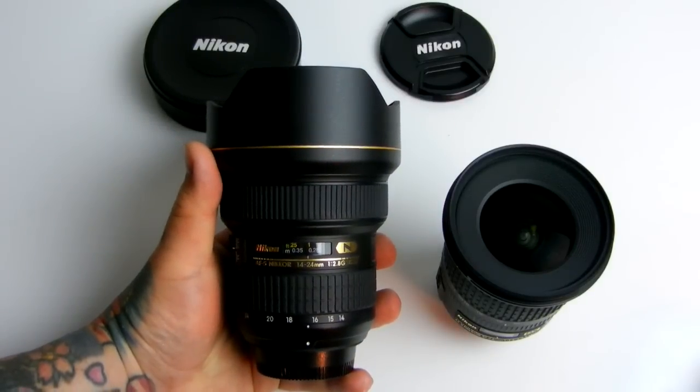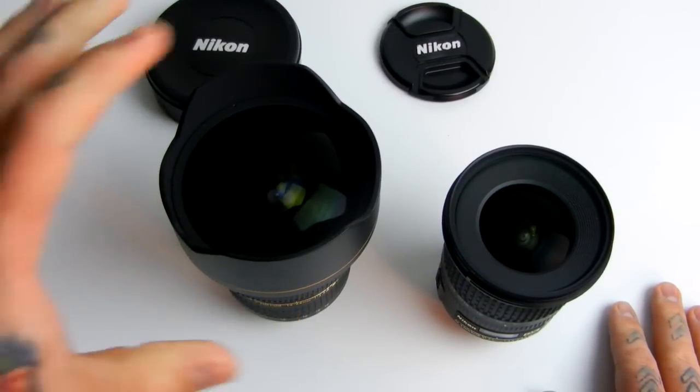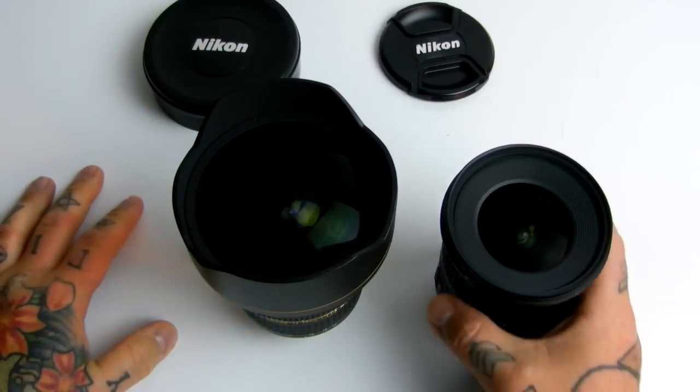Purchase this and write it off on your taxes at the end of the year. If you have a DX camera, this is perfect for FX or DX — but it is an FX lens that will work on either one.